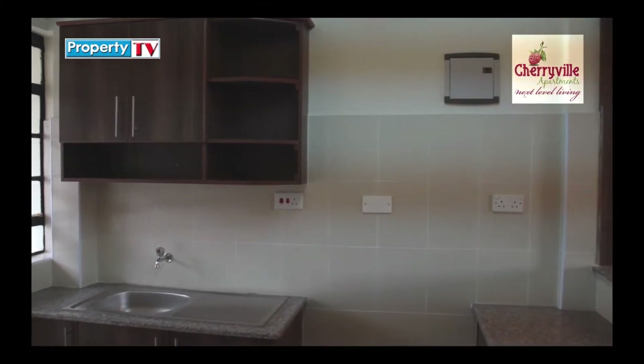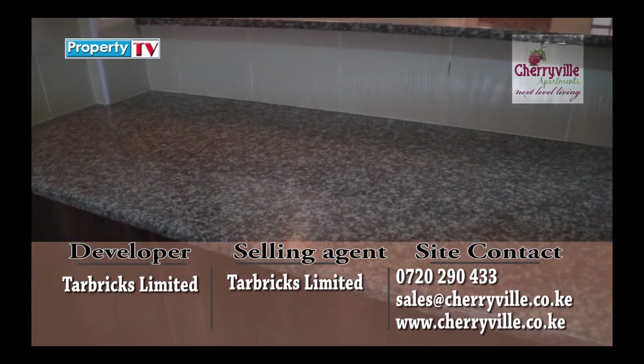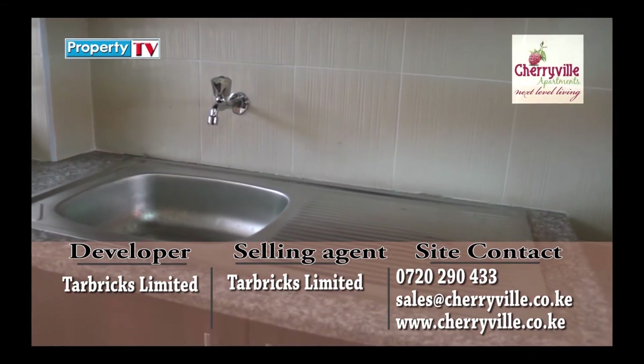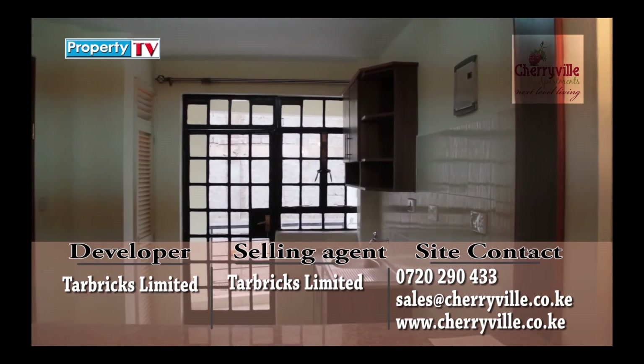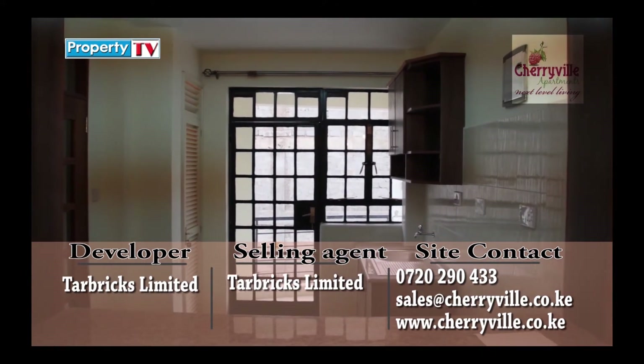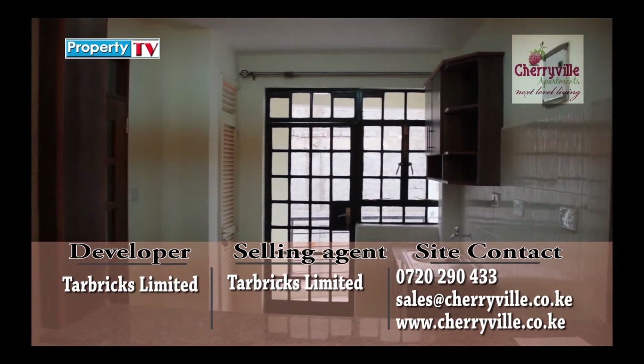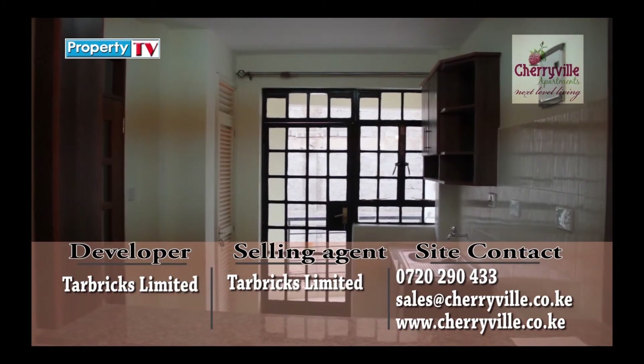The kitchen also has beautifully fitted top and bottom cabinets, smooth granite worktops for easy cleaning, and a stainless steel sink. Adjacent to the kitchen is a balcony with sliding doors that opens up to a spectacular view of the estate where you can unwind or enjoy those luxury moments with family.